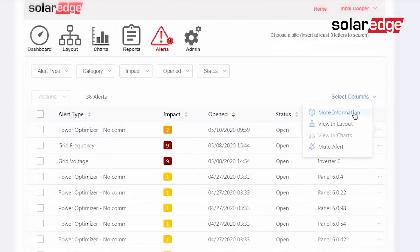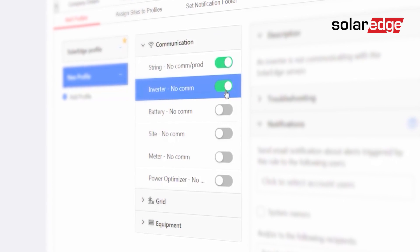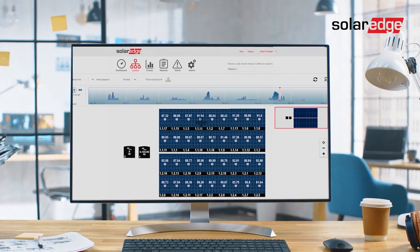For a lot of clients, it's not important to them that they see the individual output of every single panel — they just want to know that we've got it covered. Through our alert system we can pick up on any faults or issues as they arise.